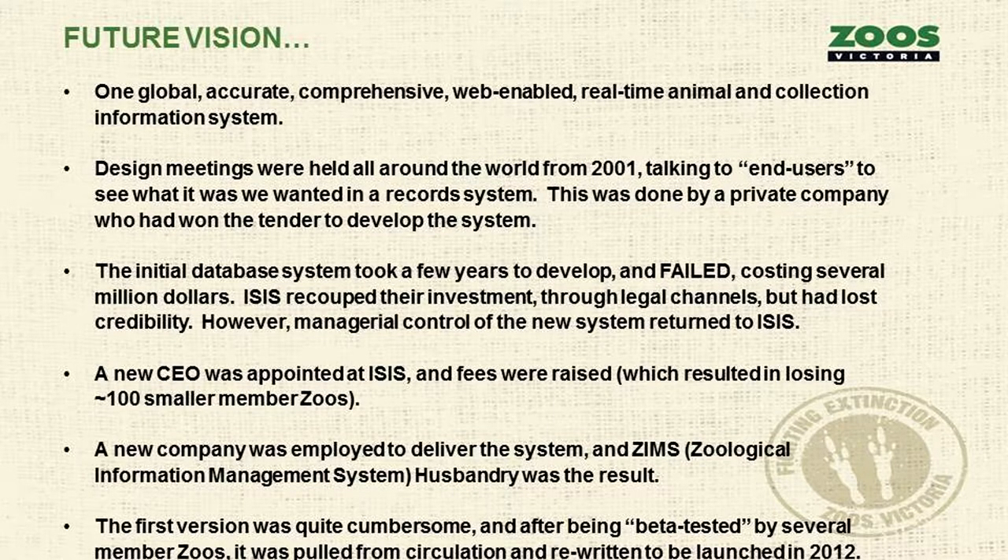Then there was the future vision — one global, accurate, comprehensive, real-time animal program. Design meetings were held worldwide from 2001, asking people like myself what we wanted in a record system. It was done by a private company that had the tender, and they had previously developed record systems for banks — they really couldn't grasp what zoos wanted in animal-keeping systems. So it failed, costing quite a bit of money. ISIS got back their investment through legal channels but lost considerable credibility because zoos had financed the program.